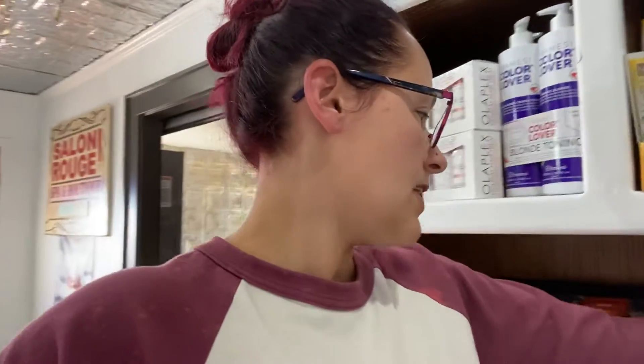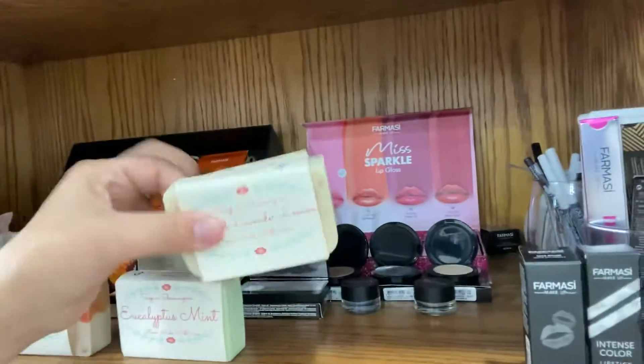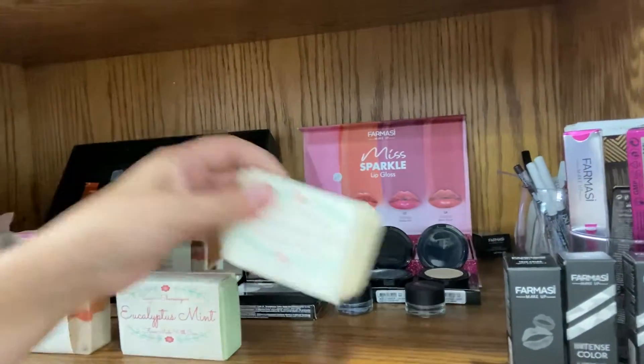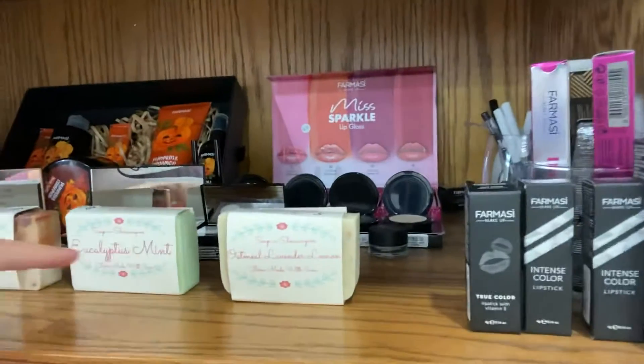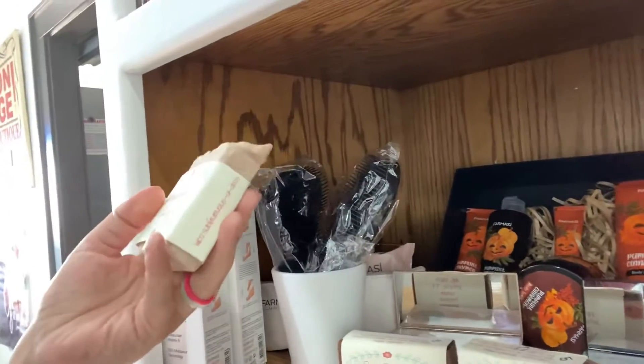Those are all $13.80 total with tax. I've got eyeshadow palettes and some bar soap with different scents — oatmeal, lavender, eucalyptus mint, autumn magic, coconut cream. And I was honestly shocked by the bergamot tobacco — it actually smells really good.